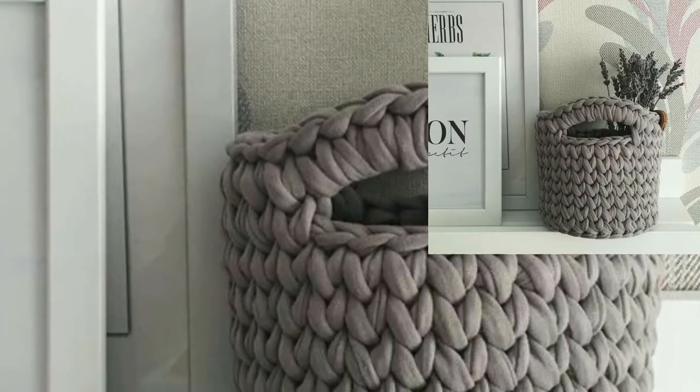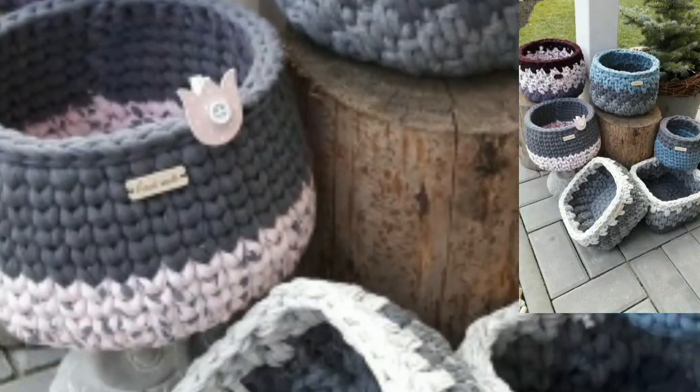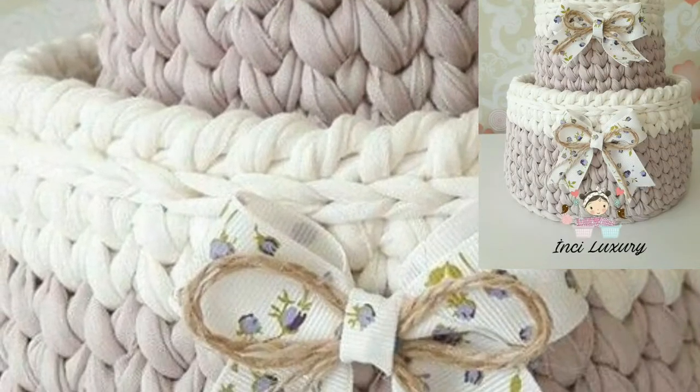Dear friends, you can use these baskets for your home storage, you can put your office files in them, or you can store your makeup products.